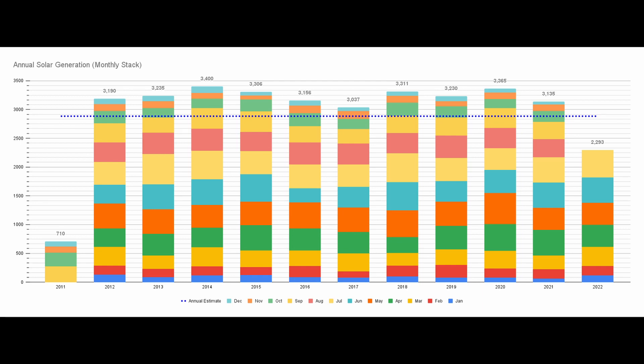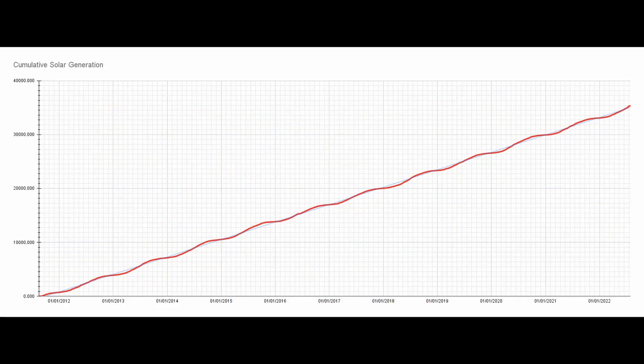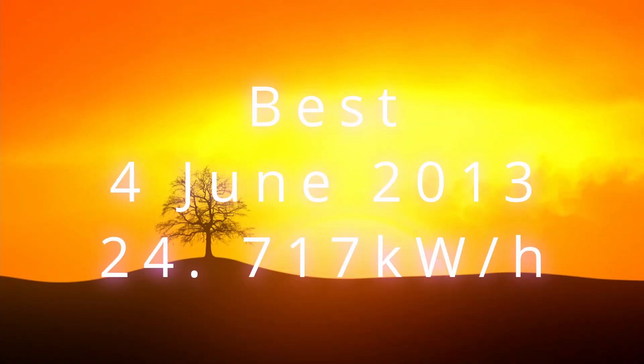2022 looks to be on track as well. When the solar panels were installed, there were lots of scaremongers saying the panels wouldn't last — that they would degrade and be useless in five or ten years time. But I'm pleased to report that after nearly 11 years in the UK weather, I can see no discernible drop in performance. Looking at a cumulative generation chart, the line is almost straight, without any curve downward as you would expect if the panels were degrading.